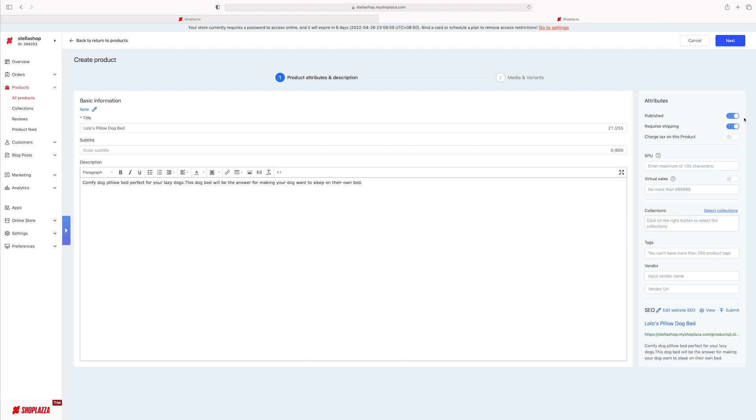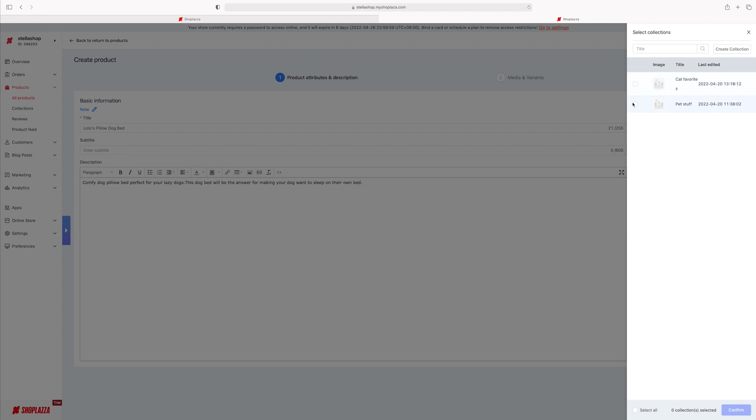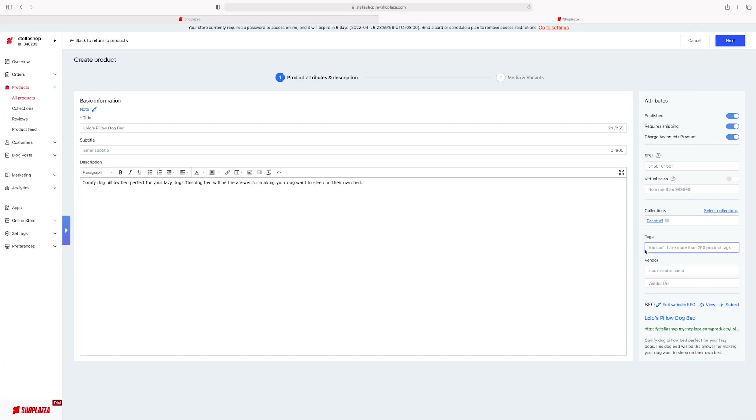Make sure you set the product to Publish, because if that's not on, it will not show up on your store. Charge tax on this product, require shipping — yes. Your SKU: just make one up for now. Virtual sales lets you set how many you want to sell — especially for dropshipping, this is very important. For Collection, let's put 'pet stuff.' Tags — you definitely want to put in tags; they make it easier when people search your website and will surface these products in related searches. If you don't want to forget where you got the items so you can reorder from the vendor, save that information here — very convenient instead of going through invoices. You can also edit the website SEO to make it more descriptive so people can find it easier.